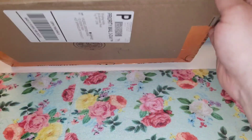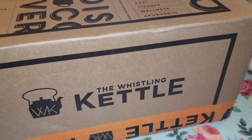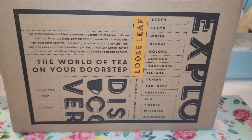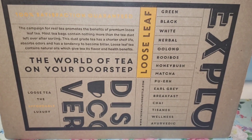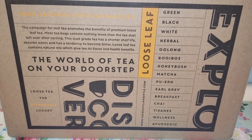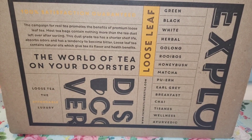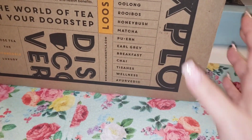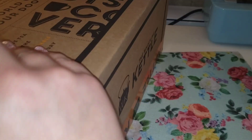I love the box — it says 'Hurry, put the kettle on, your tea is here.' Here's what the side looks like. My tripod's not very big so I'll try my best to show you guys. It lists all the different kinds they have. The campaign for real tea promotes the benefits of premium loose leaf tea. Most tea bags contain nothing more than tea dust left over after sorting — this dust has a shorter shelf life, absorbs odors, and has a tendency to become bitter. Loose leaf tea contains natural oils which give tea its flavor and health benefits.